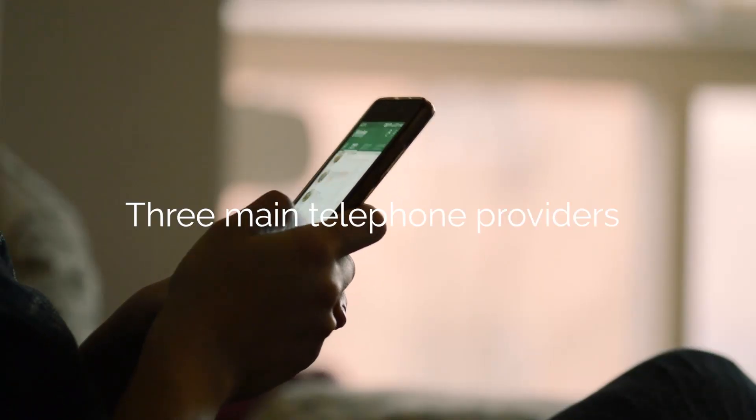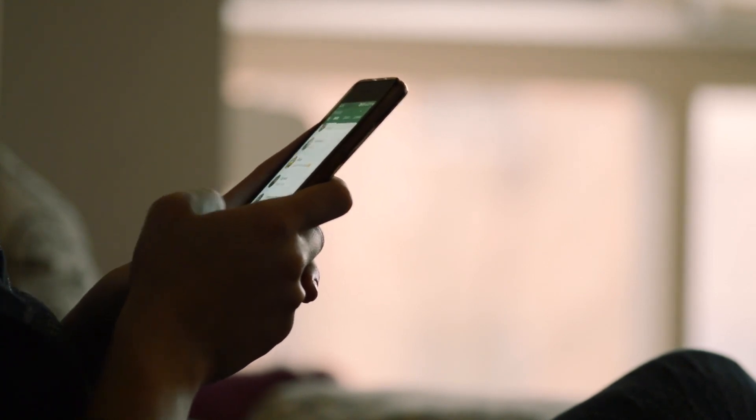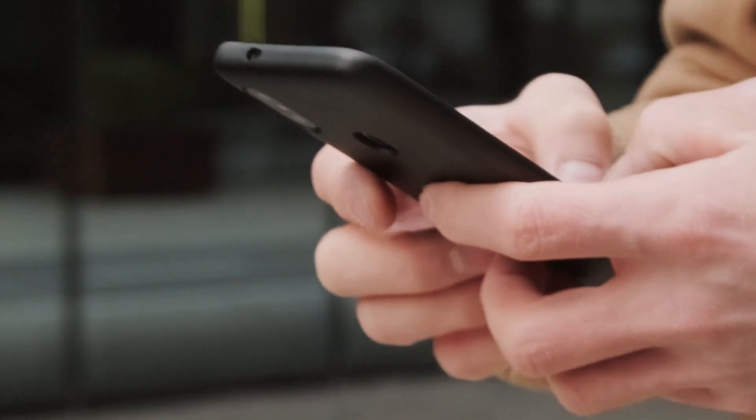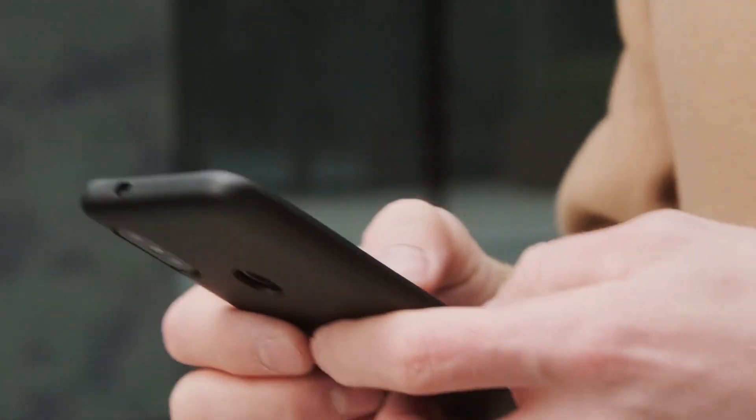Germany has three main telephone providers: Telekom, Vodafone, and O2. Telekom is the most widely used, which means they have the best coverage. You will likely need to show your passport to get a SIM, so make sure you have it with you.